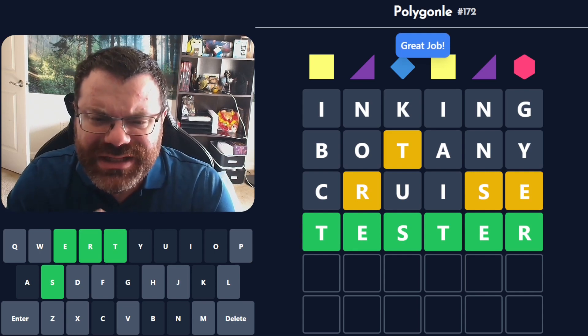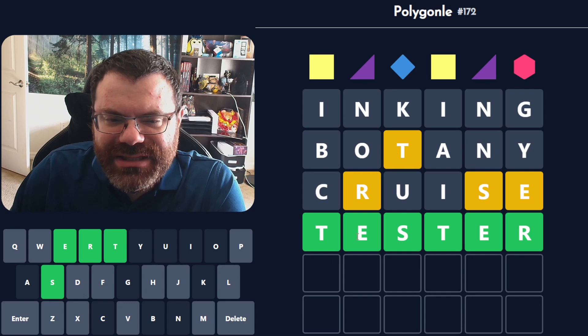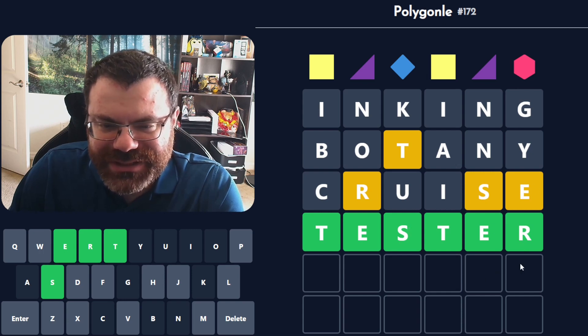Wow, that was much harder than it needed to be. I was looking at T-E — another one where I had it but didn't. I had T-E filled, but I just couldn't think of TESTER. It's a tough one for me — there are just too many options. Botany Cruise wins another game.